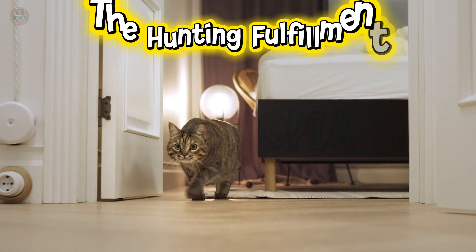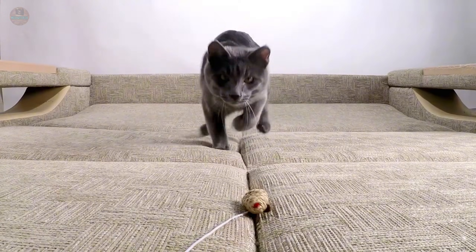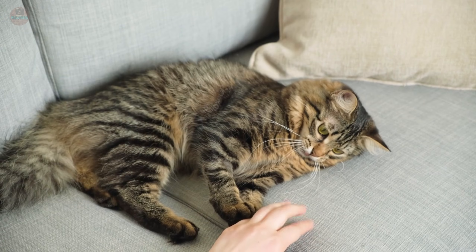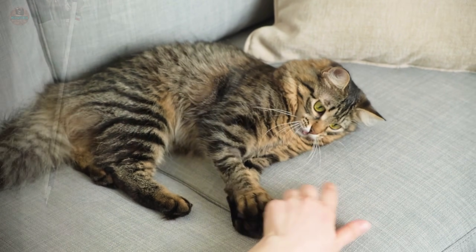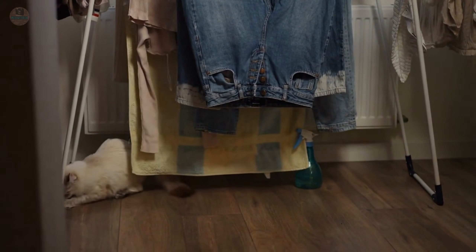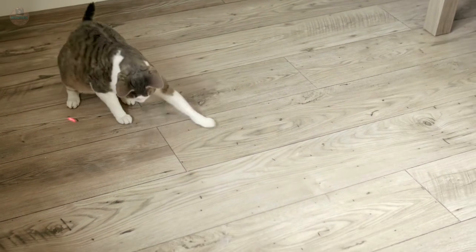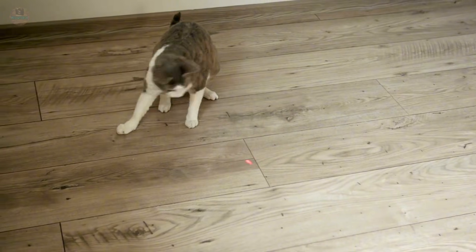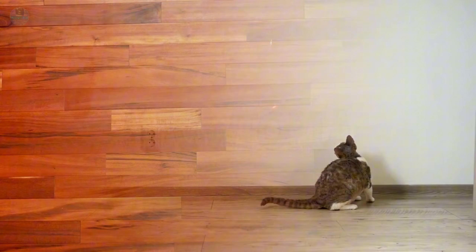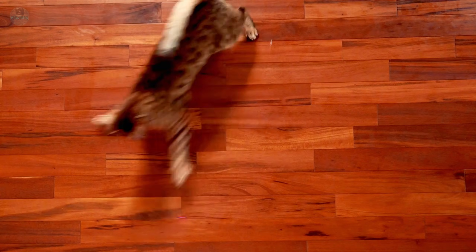Protocol number four: The Hunting Fulfillment. Act number four is about fulfilling their deepest biological drive. You think you are playing with your cat, but your cat is not playing — your cat is hunting. Inside your living room, your cat is still a lethal predator with a 95% kill rate in the wild. When you use a laser pointer, you are torturing them psychologically, because they can chase but never catch and kill the red dot. This creates a dopamine loop without closure, leading to frustration and behavioral issues.